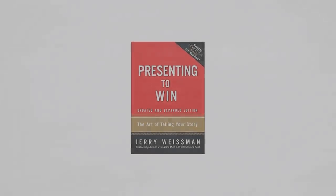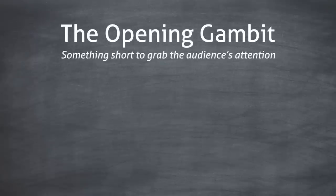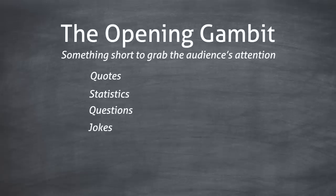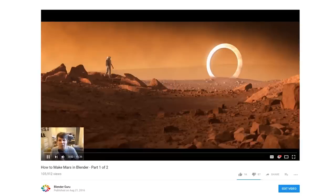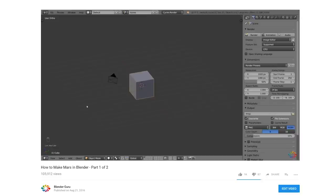The format that works best, in my opinion, comes from the book Presenting to Win — it's called The Opening Gambit. The Opening Gambit is something short to grab the audience's attention. So this could be an interesting quote, a statistic, a question, a joke, or a metaphor that relates to your topic. I usually try to keep this under 10 seconds, and I say it while the finished result of the tutorial is shown on the screen. Here's an example: 'Elon Musk wants to put a man on Mars by 2025, but I think we can do it in a little under 2 hours.' And that's it — you just start the tutorial right after that. You don't need to mess around; we've all got stuff to do. The viewers want the meat, so just give them the meat.